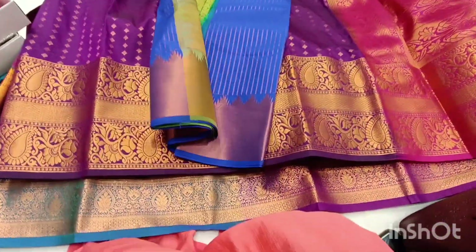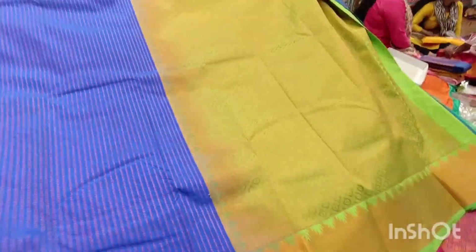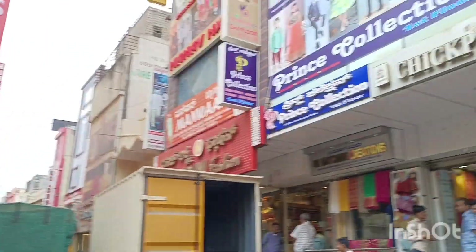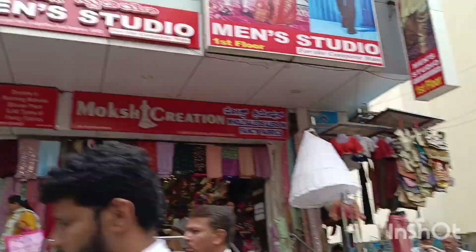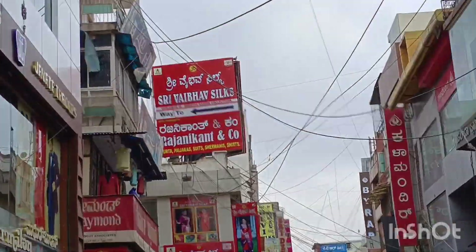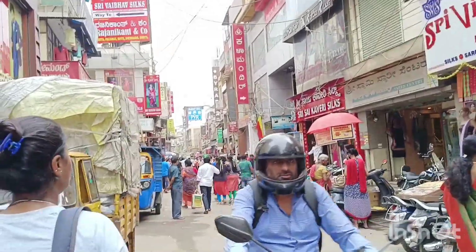In this vlog, I have a beautiful latest budget-friendly silk sari collection from Chickpet, Bangalore. This shop is wholesale and retail. You can shop on WhatsApp and worldwide. The shop location is on Chickpet main road, Bangalore. The main landmark is exactly opposite to Kalamandir. This shop is Shri Vibar of Silk Sandha.